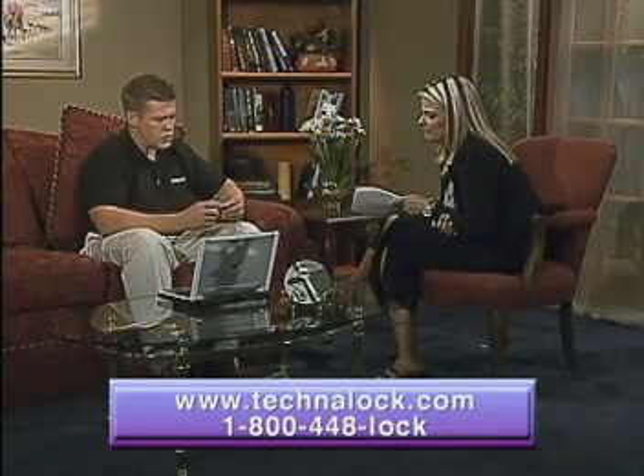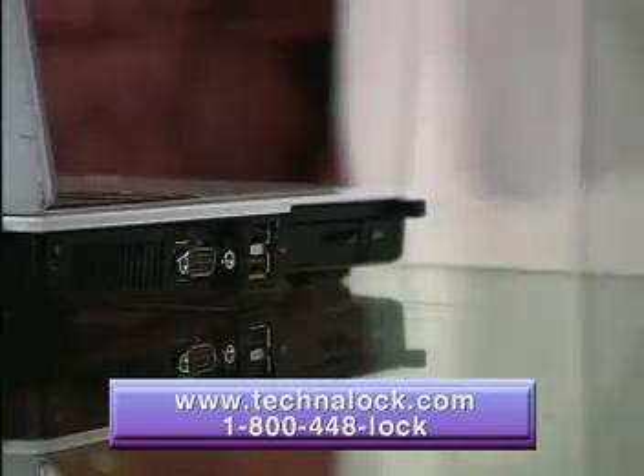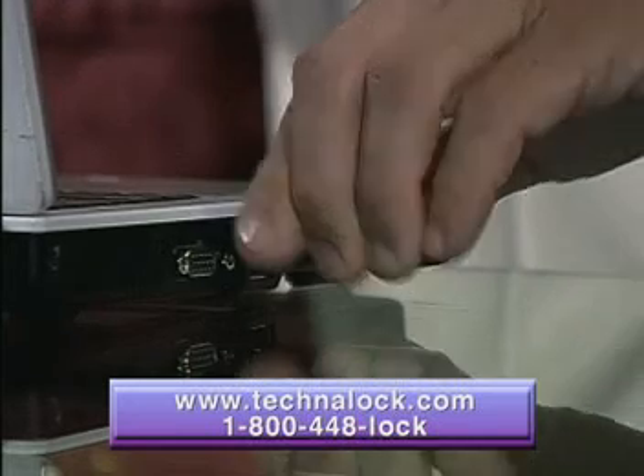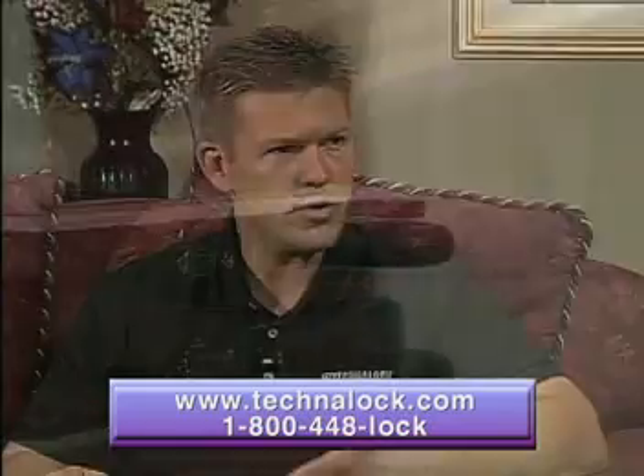The ProxyLock is a two-piece device. It has a receiver that plugs directly into the USB port of your computer and a transmitter that goes with you. When you step away from your computer, it automatically locks down. When the transmitter comes back into range, it will resume operation.